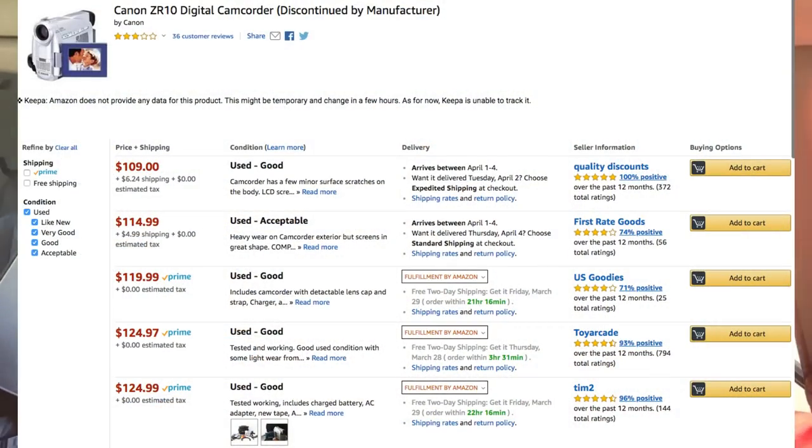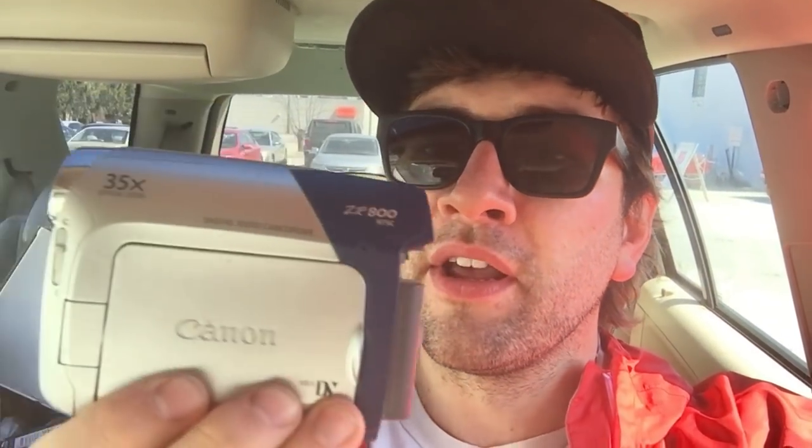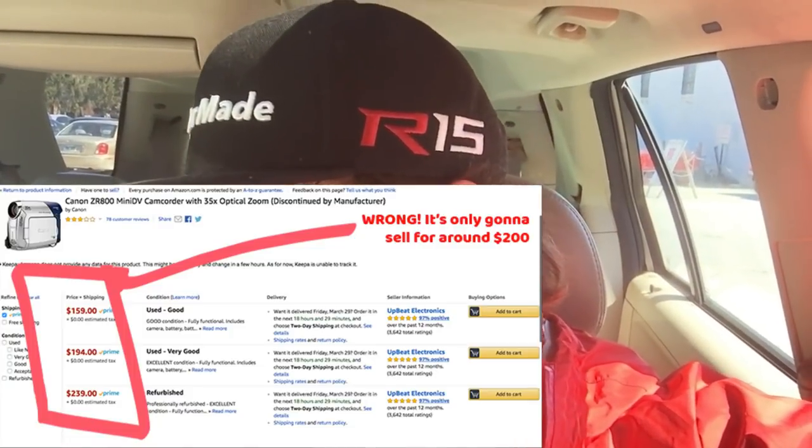I bought two video cameras and tested them in the store, so I know they both work. There was a DC power adapter with them. The Canon ZR10 is going to go for around $130, and the Canon ZR100 or ZR800 is going to go for around $300. They both have the battery and charger. No tapes in the bag I bought, but I probably have mini DV tapes at the warehouse and I can bunch those up and sell them on Amazon too. That was that stop. I'm going to make one or two more and then start listing — you can't make money unless you're listing, right?